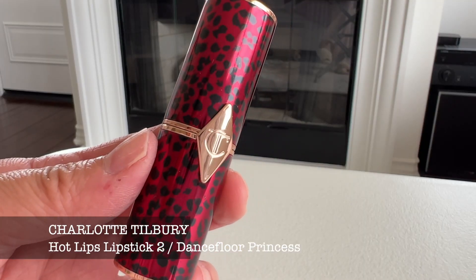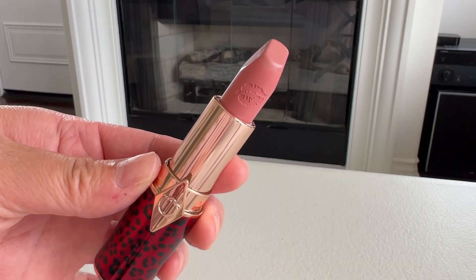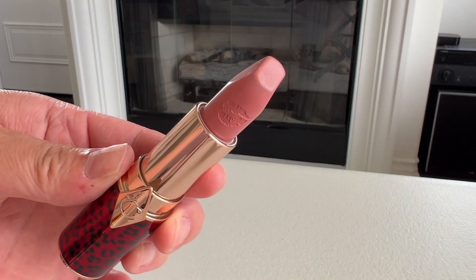Finally I have a Charlotte Tilbury lipstick in the shade Dance Floor Princess. The packaging is so beautiful — it's the red leopard print, and Charlotte Tilbury lipsticks feel weighty and luxurious. This is the shade I'm wearing on my lips today. Let me just swatch it for you — it is such a perfect nude shade.